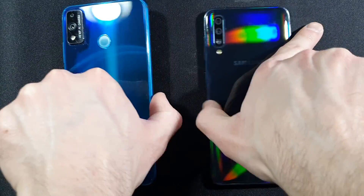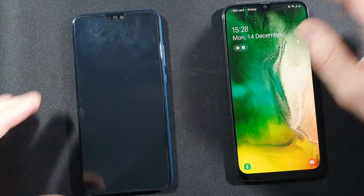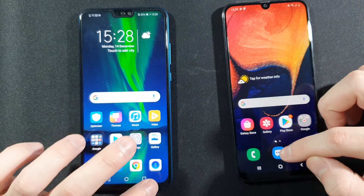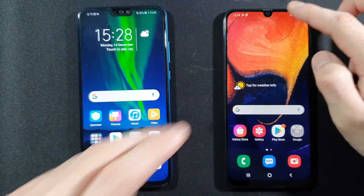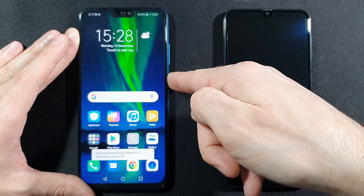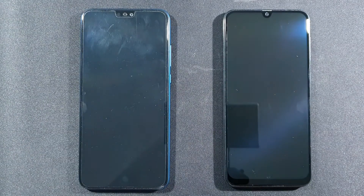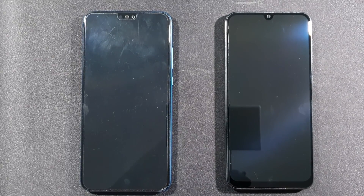I will flip them, let's go A50, and I will just unlock them so we can see if everything is closed in the background. Same for this one, and I will just turn them off and after that we will turn them on at the same time to see which one is faster in the boot up test. Let's wait until they are fully turned off and then we can start.